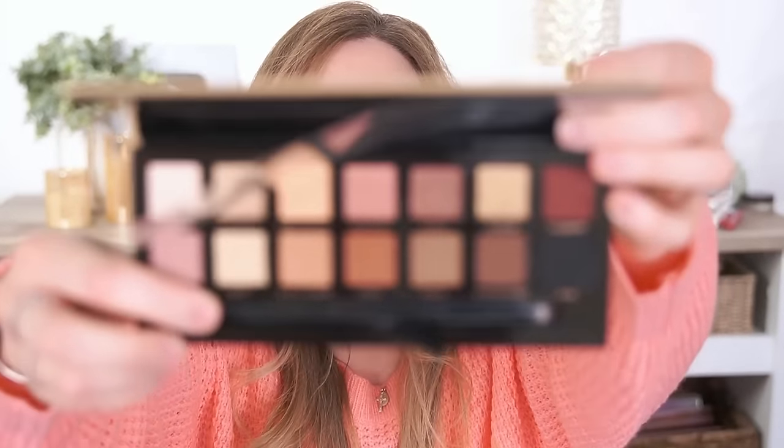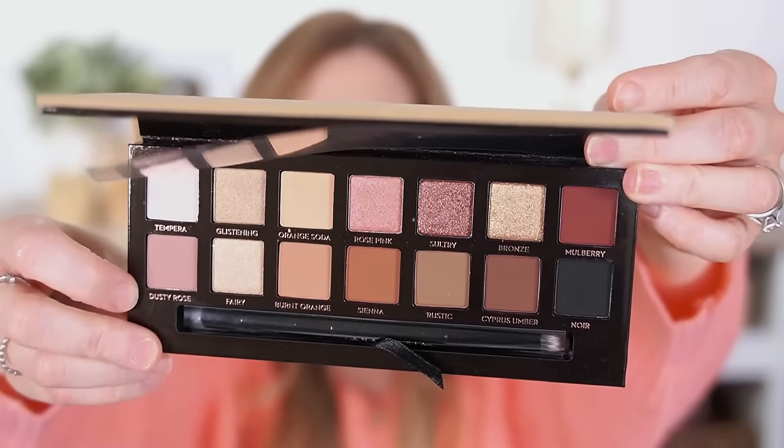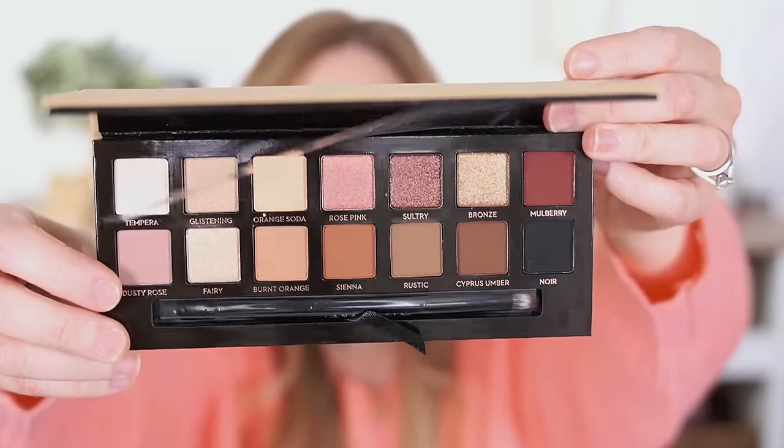Another thing from Anastasia are their palettes, particularly Soft Glam, which is an old favorite. You cannot go wrong with this one — I actually just bought a new one because my old one was getting crusty, and I love it that much that it was a repurchase. It's just warm neutrals but it's fantastic. It's one of the most used palettes in my collection over the years.